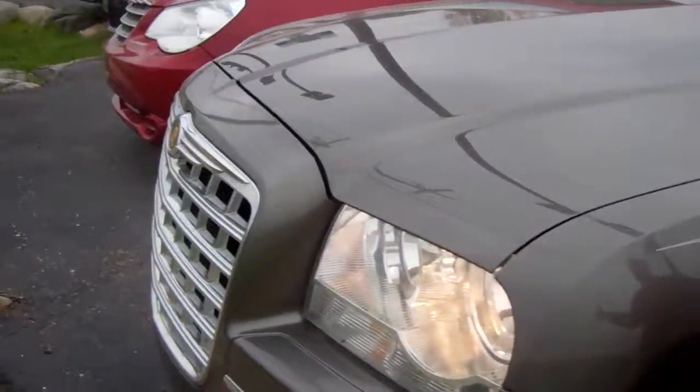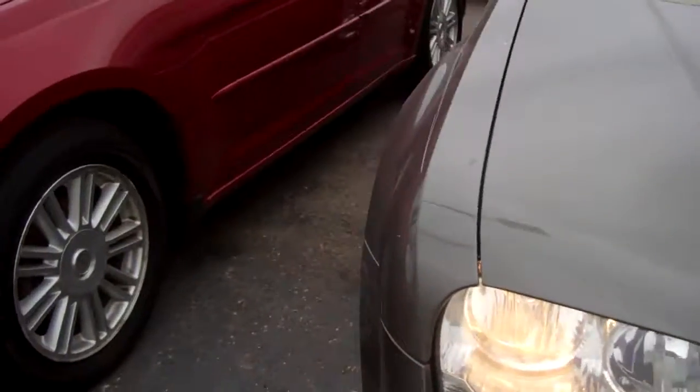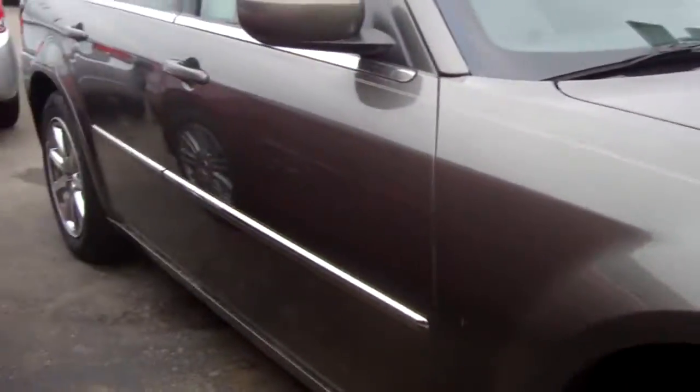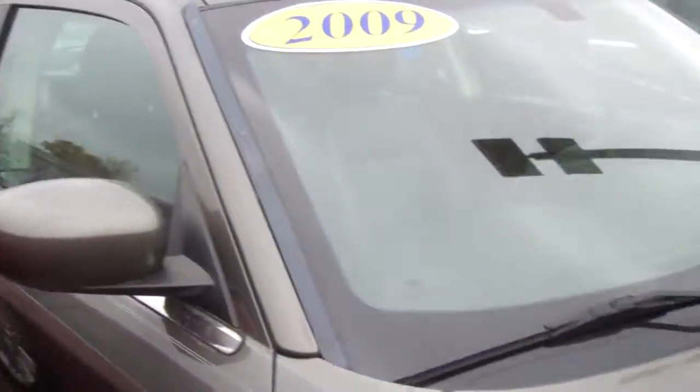No worries. I've got another 2009 Chrysler 300 Touring that did pass our safety inspection. It's in fantastic shape. You've got to come out and give this one a try, give this one a look. If you're looking for a Chrysler 300, this one is the one.